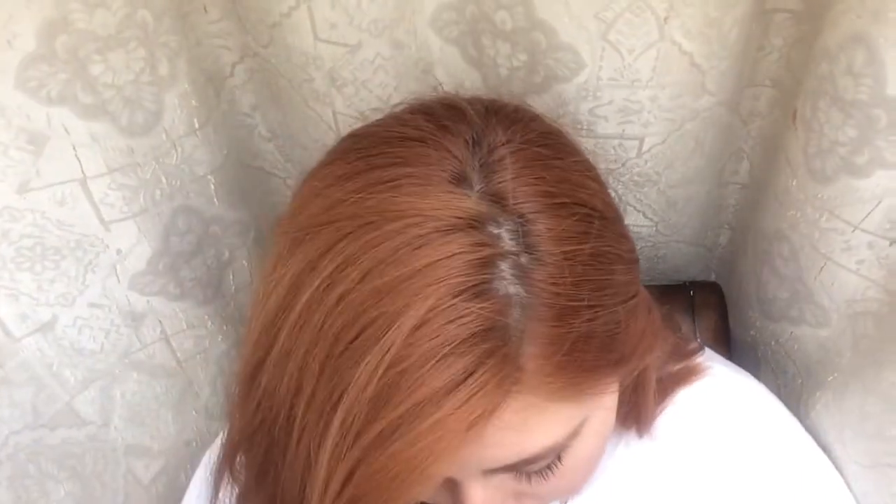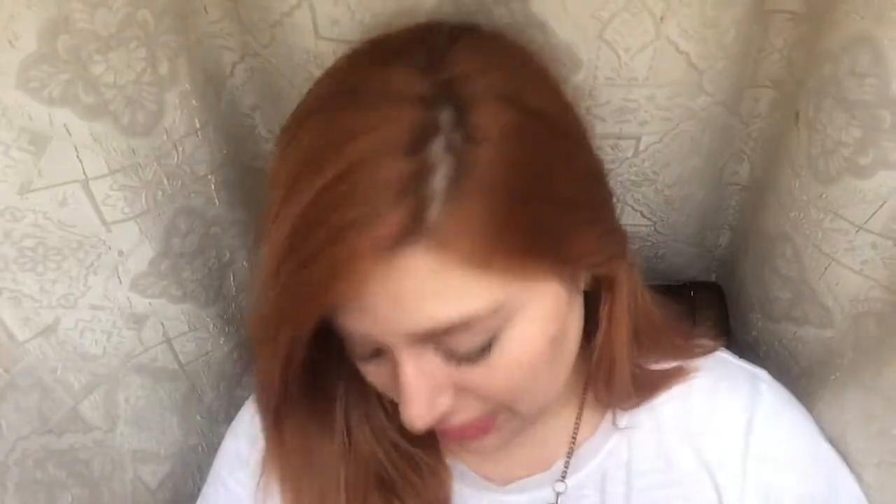Hey guys, welcome back to my channel. Sorry for the kind of not-so-put-together face. I went to school today, and then I went to do a little shopping with my mama and get my eyebrows done because eyebrows need to be on fleek. I've never used that before — I like it. So today I have — I don't know if it's a little haul or a normal haul — but I just have makeup that I've been accumulating for the past maybe month or so. Let's just jump right in because I don't want to make it that long.